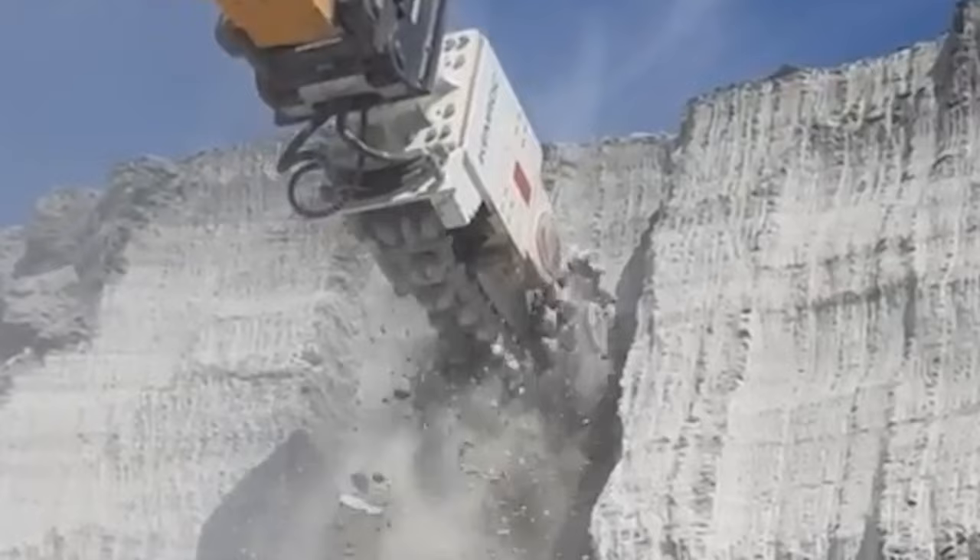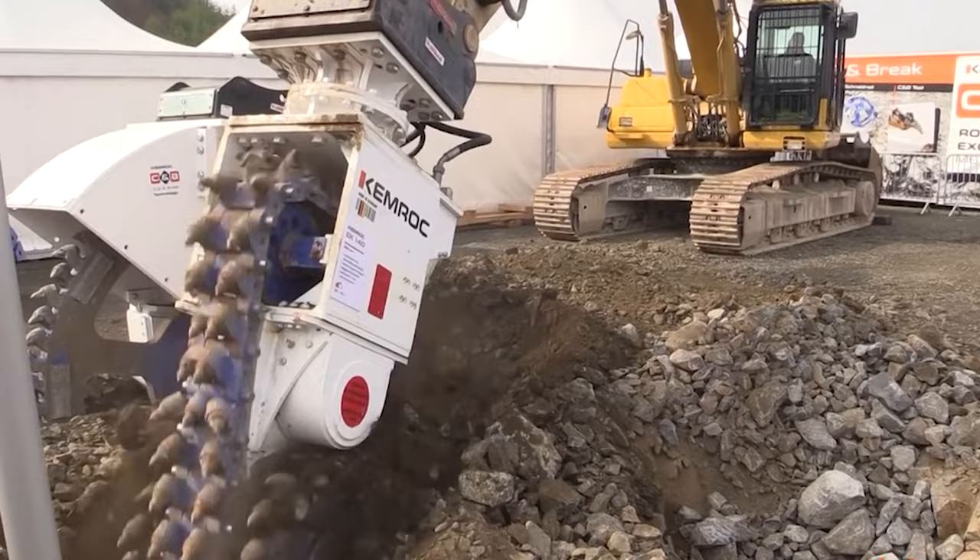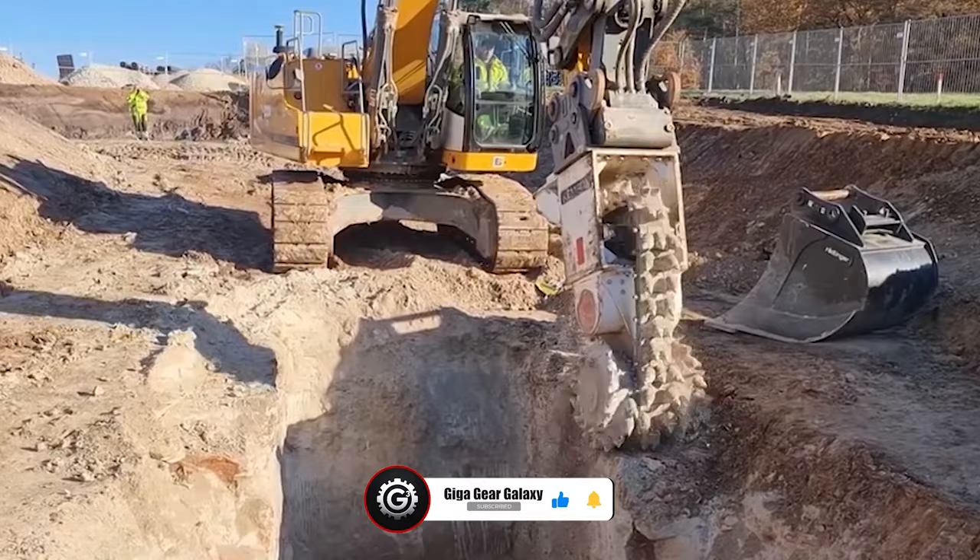Its high-torque drive, durable construction, and robust bearings ensure peak performance in demanding work environments. If you're fascinated by the sheer might and ingenuity of these engineering marvels, smash that like button — your support fuels our journey to continue exploring the incredible world of machinery.